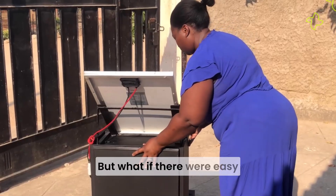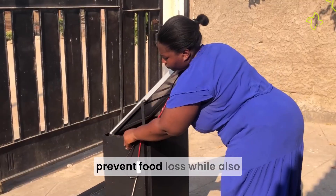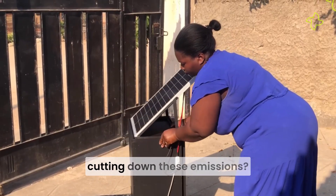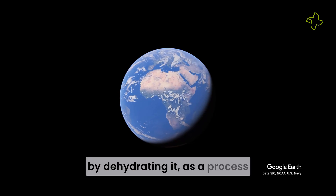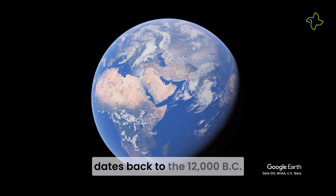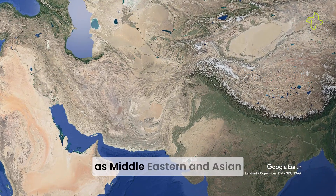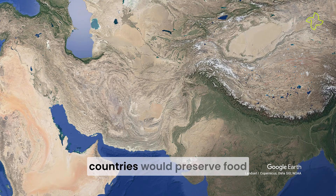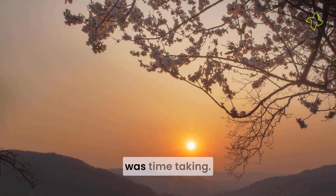But what if there were easy and cost-effective ways to prevent food loss while also cutting down these emissions? Food drying, or preserving food by dehydrating it, is a process that dates back to 12,000 BC, when many places now considered Middle Eastern and Asian countries would preserve food by drying it under the sun. Though effective, the process was time-consuming.